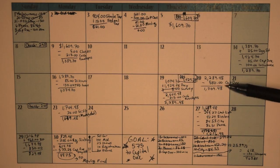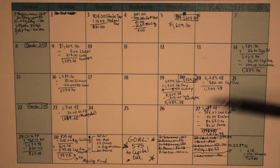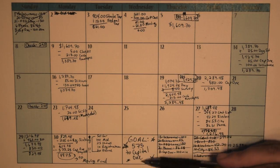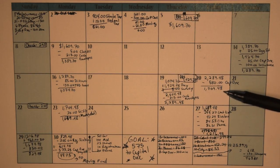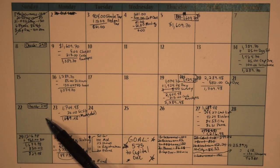We left off on the 20th where I paid my goal amount of $575 plus $5 from a survey towards Capital One, so I had $1,709.48 inside my checking account. Of course, I got paid by the church on the 22nd, but that goes directly into the cash envelopes for the groceries and household, but it was $200.